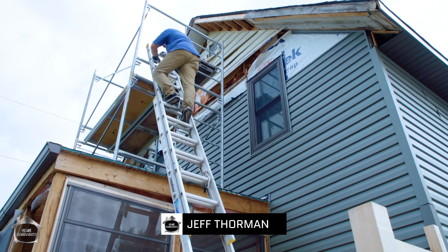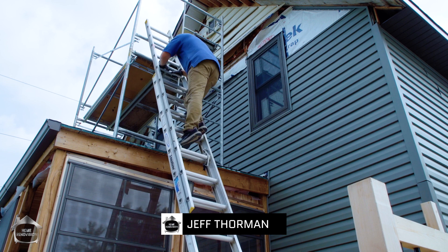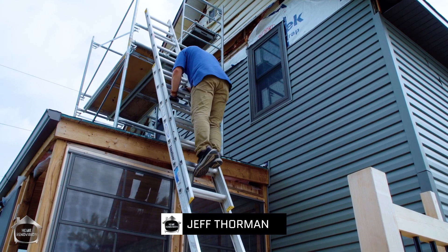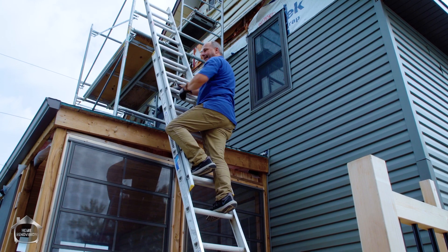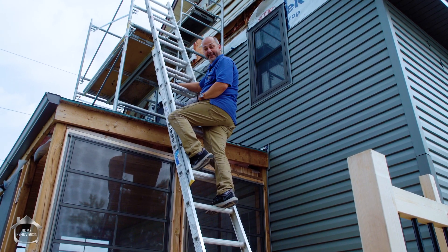Hey guys, Jeff from Home Renovision here. Every year in North America over 500,000 people fall off a ladder just like this one. Unbelievable. Usually, and I'm talking 97% of them, are homeowners, not even worksite accidents.